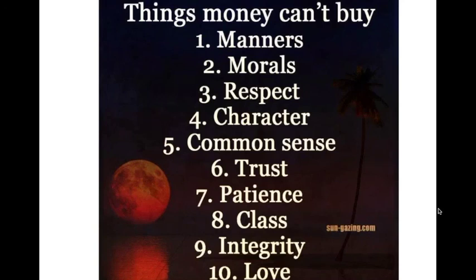Things you can't buy: manners, morals, respect, character, common sense, trust, patience, class, integrity, and love. We always ask people to be grateful for the things money can't buy, so you have more of these enter your life and more awareness of your own virtues. It is so important to understand — you were born with virtues, not criticism.